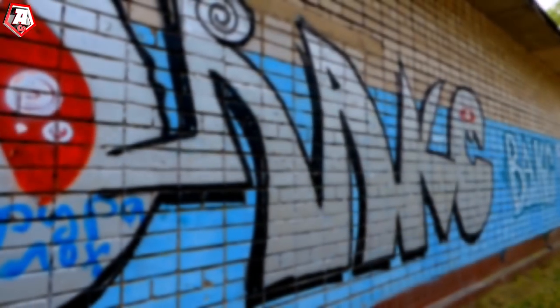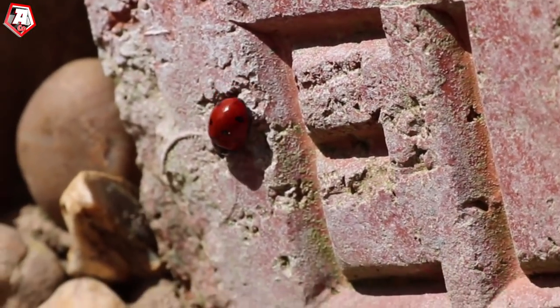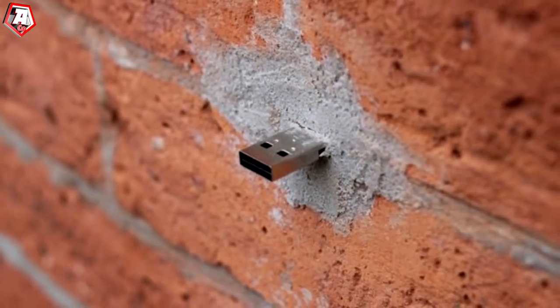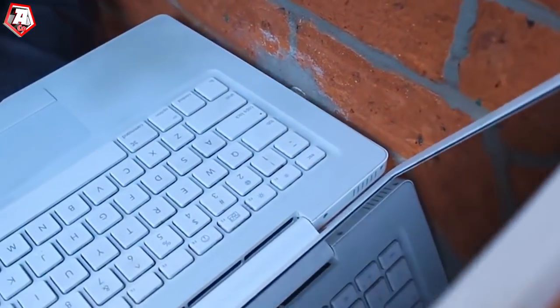Hey there! Next time you find yourself walking past a street wall, try to look closer. Perhaps you'll find something unusual. I'm talking about an embedded USB connector. Don't be too quick to plug in your devices in it. Here's why.